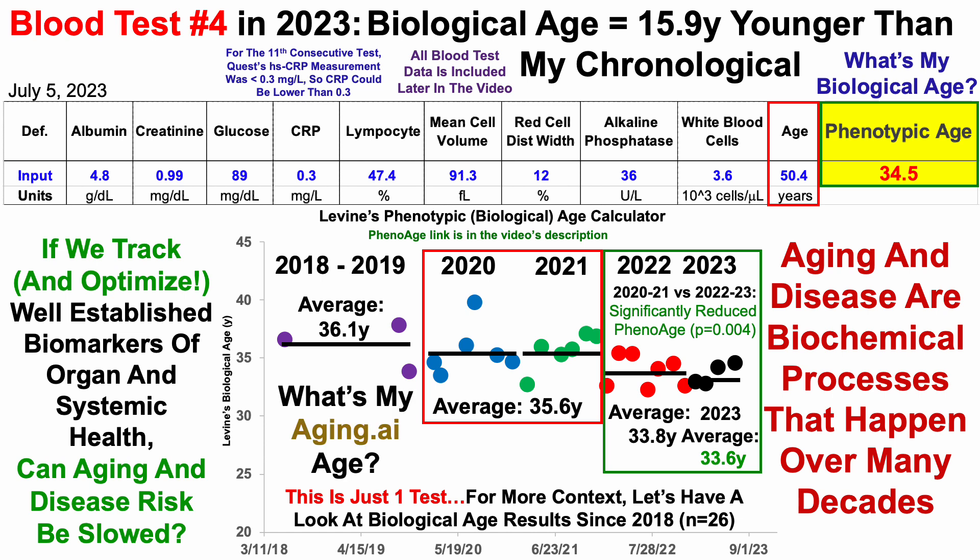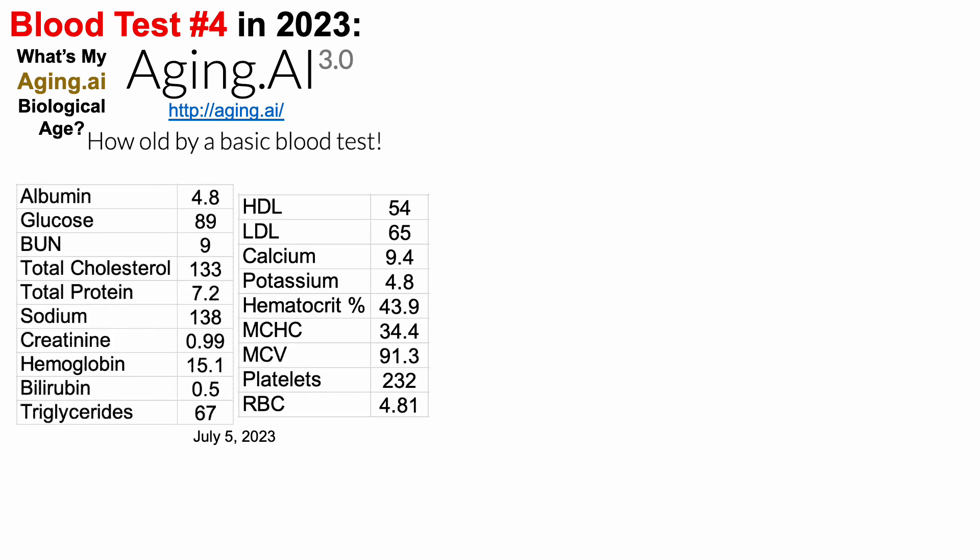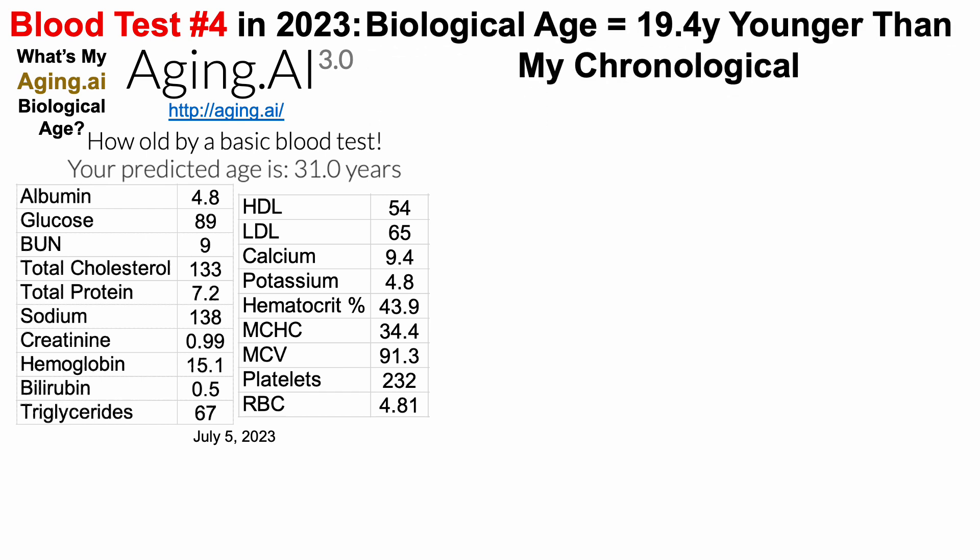I also use aging.ai. Aging.ai is free to use and includes 19 biomarkers, which we can see here. If anyone wants to double-check the numbers, you can enter them using the North American data set. When entering these data, I get a biological age of 31 years, which is about 19 years younger than my chronological age.